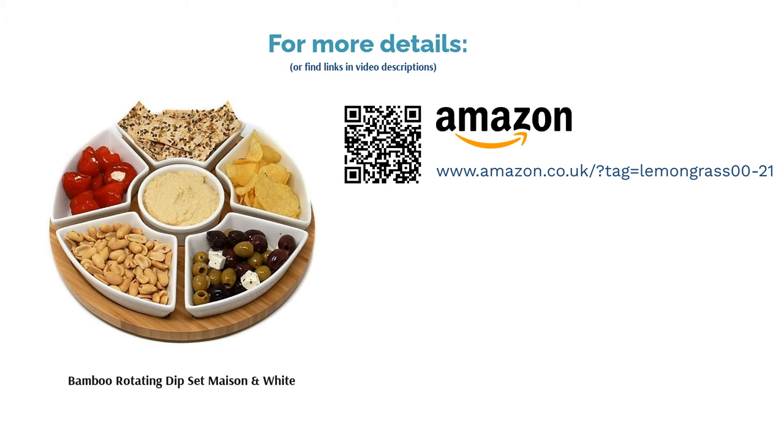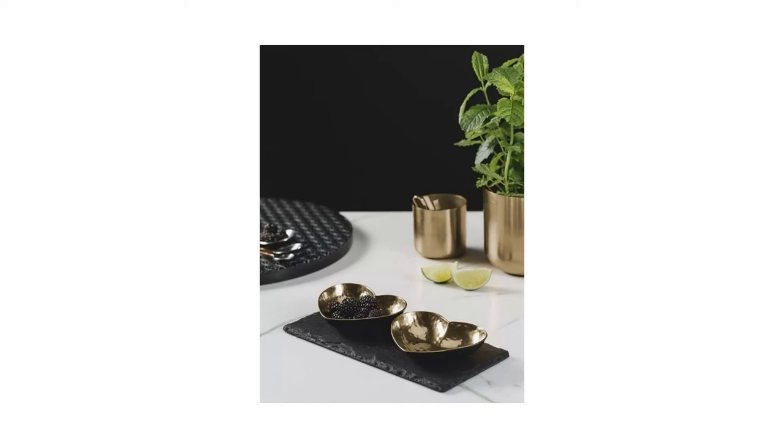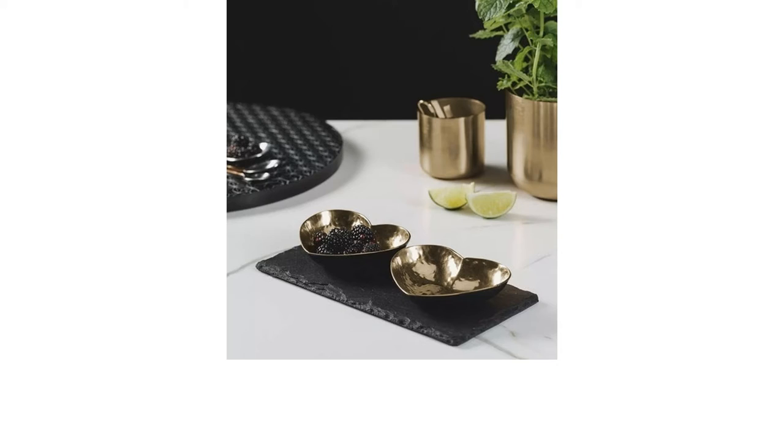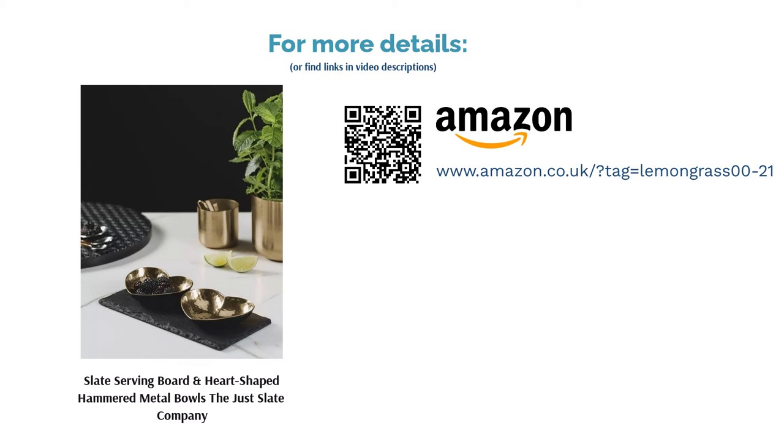The next product is the Slate Serving Board and heart-shaped hammered metal bowls by The Just Slate Company. Whether for curry nights or a special Valentine's Day dinner, these hot serving dishes are an adorable idea for couples. However, there's no reason they couldn't also be used with snacks or sweets to keep on the coffee table while you watch TV. Delivered to the table on a heat-resistant slate platter, this set comes with everything you need to upgrade your dinner setting. The bowls are completely dishwasher-friendly, so you can kick back and relax once you're full.